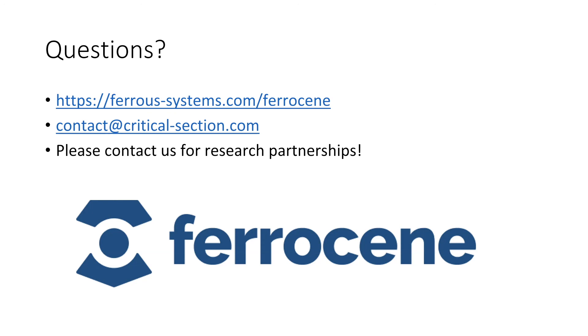There don't seem to be any other questions — thanks again to Florian for a very nice presentation.